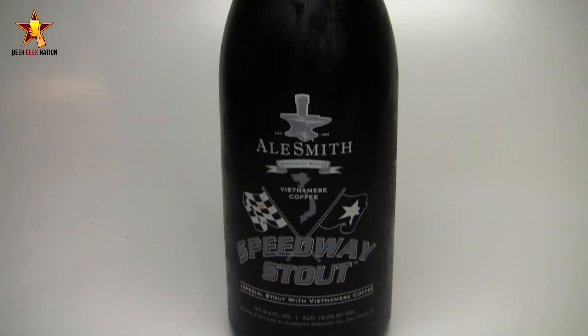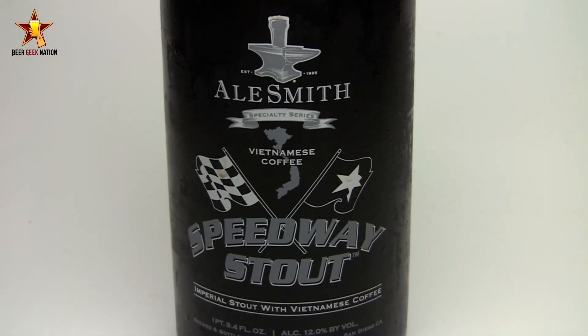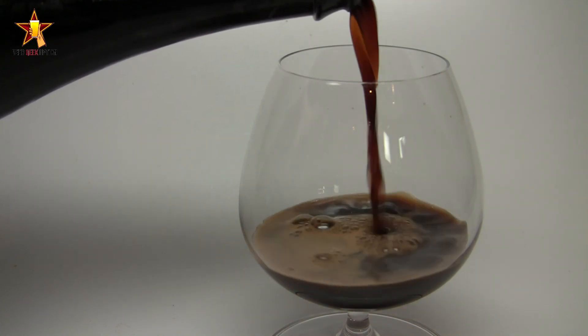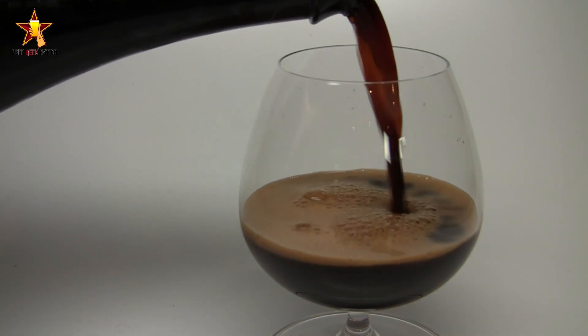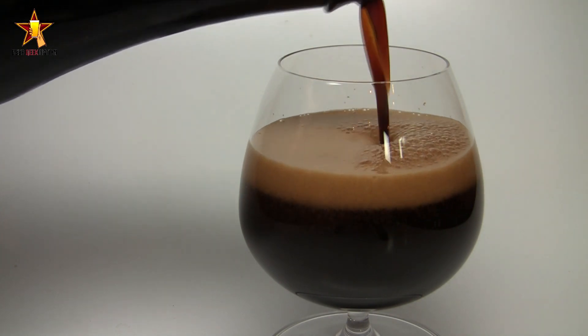Today on Beer Geek Nation we are looking at a very special release from Alesmith Brewing out of California. This is their Speedway Stout, but it's the Vietnamese coffee version, coming in at 12% alcohol by volume. They take their awesome Speedway Stout — one of my favorites, one of the great Imperial Stouts of the world — and instead of using their standard coffee, they're using Vietnamese coffee, which they actually brewed themselves.